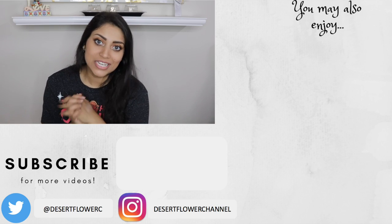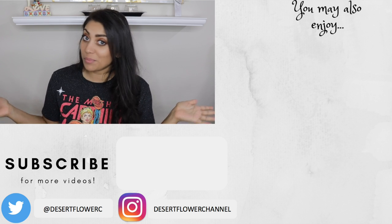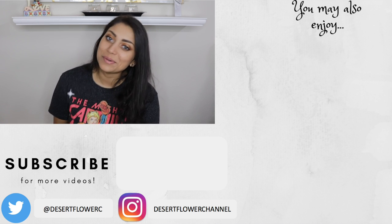All right guys, so that's it for my mini haul. I hope you guys enjoyed. Please subscribe if you haven't already, give this video a big thumbs up, and I will see you guys in my next video. Bye!